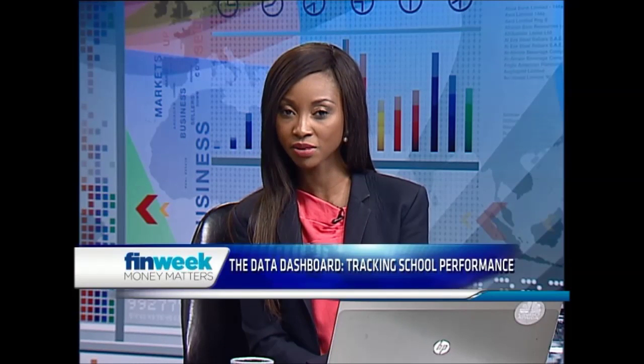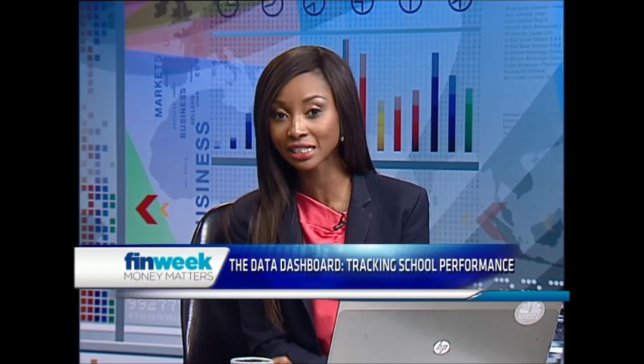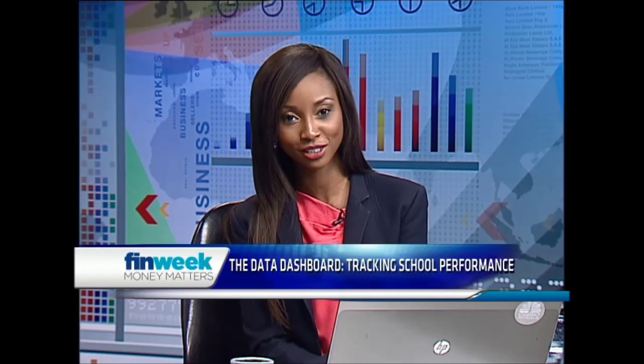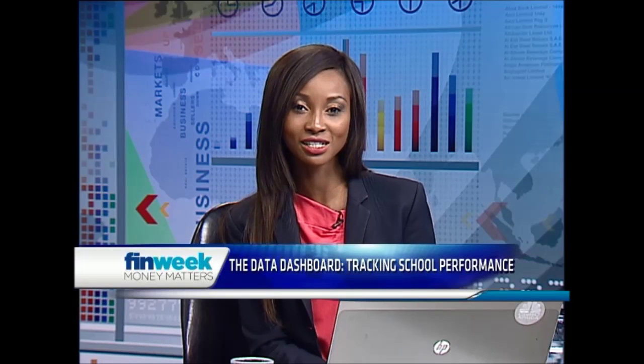The collection of data in the schooling system enables tracking of performance of schools and the progress of staff members and learners. Data collection systems can present such data efficiently so that it can be easily read and understood. The data-driven districts dashboard was first piloted in South African schools back in 2013 and has since been rolled out in four provinces. In studio to tell us more is Jiles Gillette, founder and MD of non-profit organization New Leaders Foundation.